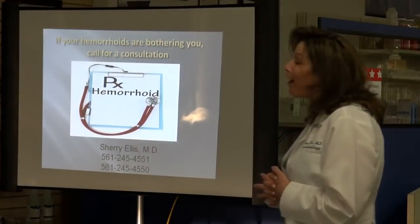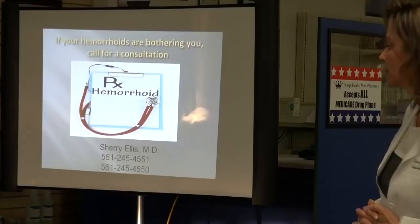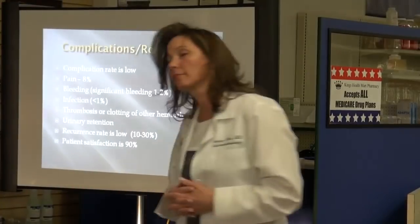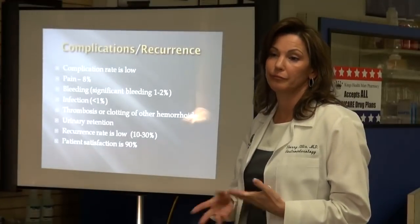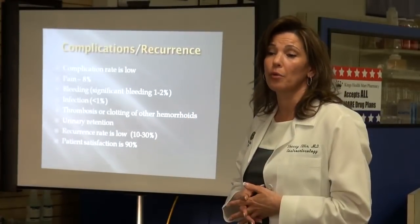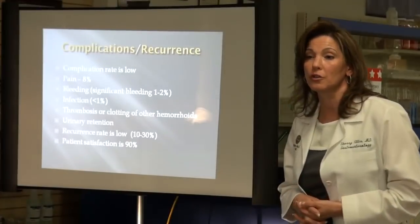If your hemorrhoids are bothering you, please call us for a consultation. Question from the audience: you listed clotting of another hemorrhoid as a possible complication — what does that mean? You could potentially irritate other hemorrhoids by clotting off the blood supply to one. And if that happens, you go back to square one — stool softeners, sitz baths. You treat those the same way you would the initial one.